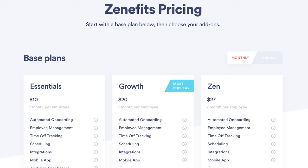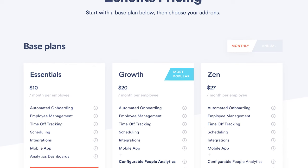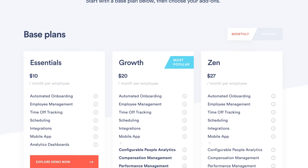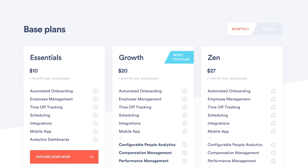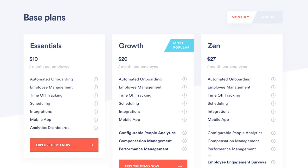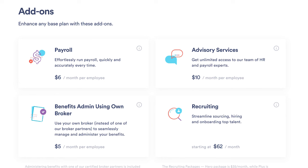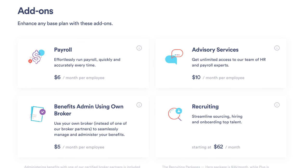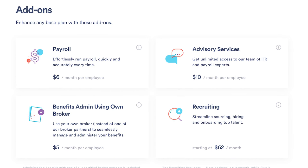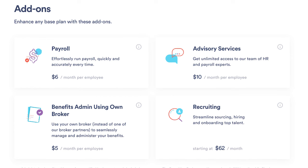There are different tiers of service. Essentials is $10 per employee monthly and includes onboarding, employee management, time and PTO tracking, and staff scheduling. Growth is $18 per employee monthly and includes everything in Essentials plus performance reviews and compensation management. Zene is $27 per employee monthly and includes everything in Growth plus employee surveys, a wellbeing solution, and a people hub collaboration tool. There's also a plan for contingent workers at $6 per worker monthly with any of the above plans. Add-ons include payroll at $6 per employee monthly with full-service payroll including tax filing services, advisory services at $10 per employee monthly giving you access to certified HR pros, and benefits administration if you have your own broker at $5 per employee monthly.